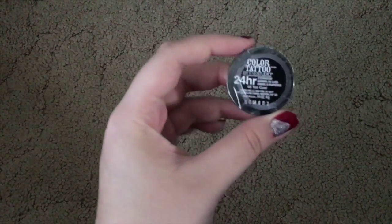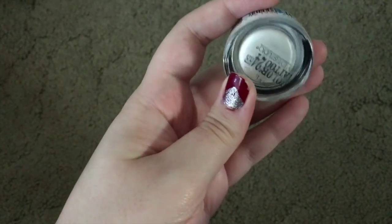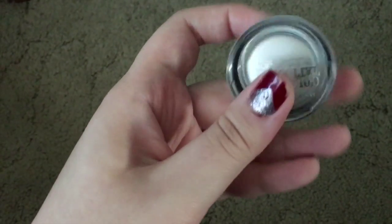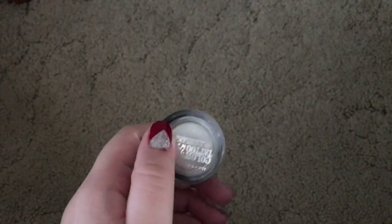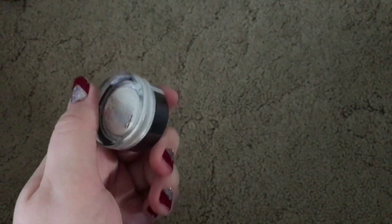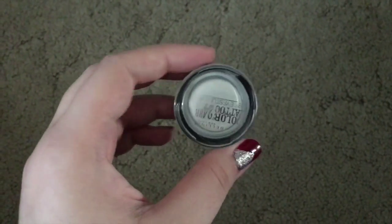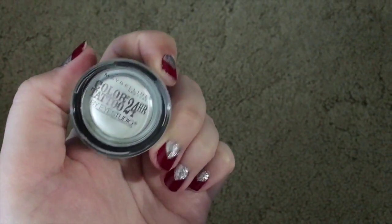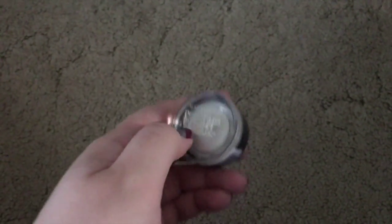First I got the Maybelline Color Tattoo 24 Hour Eyeshadow Cream — it's a white pearlescent one called Too Cool. I really like these as an eyeshadow base and I have a bunch of them. I'm pretty sure I've had this one before, but I just wanted to get it again because the white base always makes your eyeshadow look brighter.